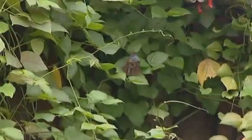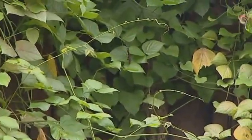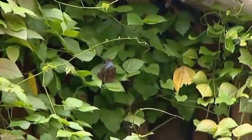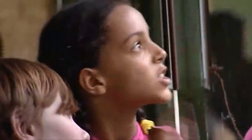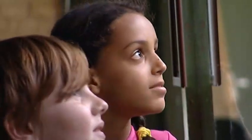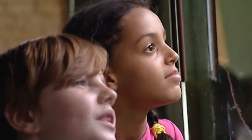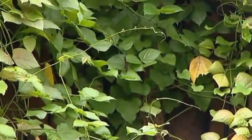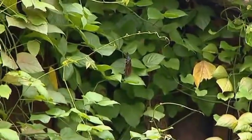This is a morpho butterfly. It's blue and very big. It's got six legs and four wings. The morpho butterfly is from Central and South America. This is my favorite butterfly and it's my favorite animal in the wildlife park too!